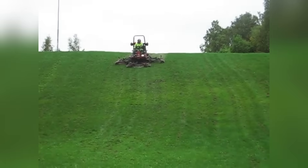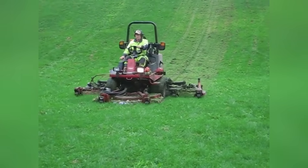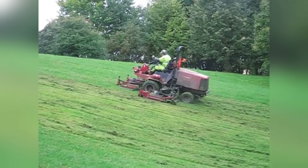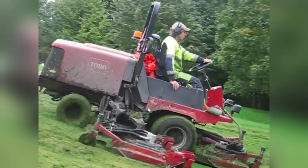The Toro Grounds Master 4000D is a professional mower that stands out with its power and agility when it comes to large area maintenance. Its triple rotating mowing deck mows perfectly evenly with a cutting width exceeding four meters, while its 55 horsepower diesel engine ensures it moves smoothly even on the steepest slopes.